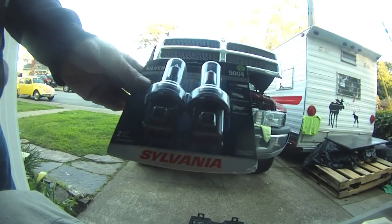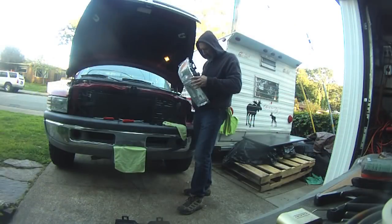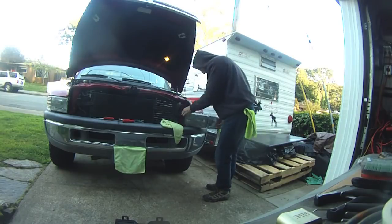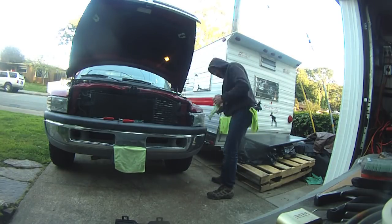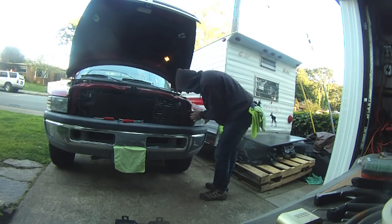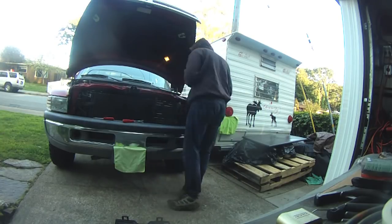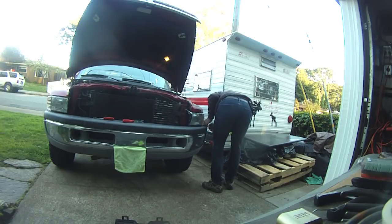What I ended up getting was the Sylvania 9004s — those are the brightest and whitest you can go without getting into the blue spectrum of headlights. I could have gone HIDs, but I just didn't want to deal with that whole modification — it wasn't that important to me. It's easier to just add some LED driving lights in the bumper like we talked about.